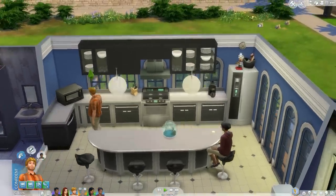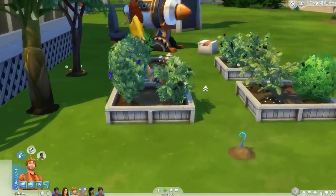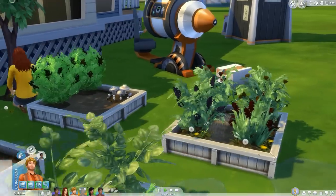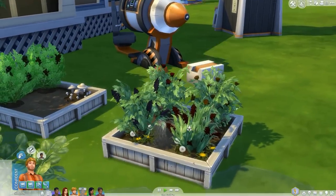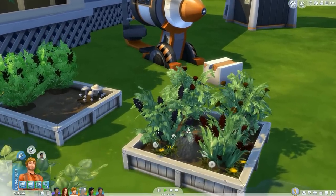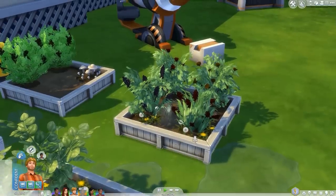Taryn is tending to the garden — she was helping Leela earlier. Look at these plants! This plant is like watering its friend — what is going on?! Can you see this? Oh no, it just stopped, okay.